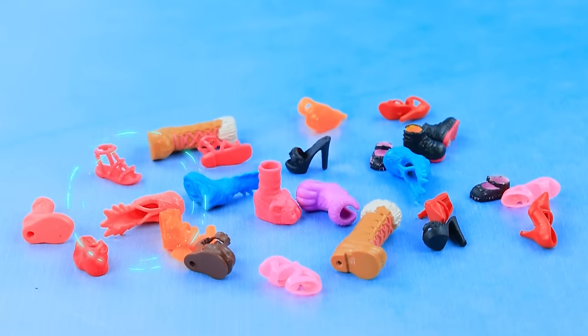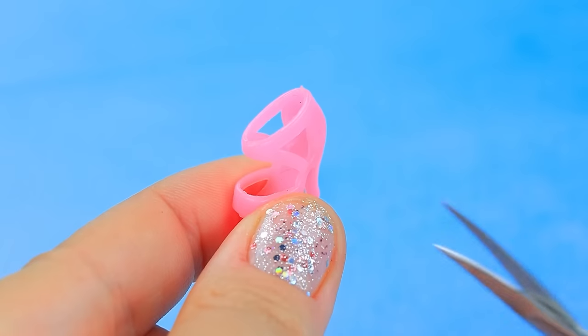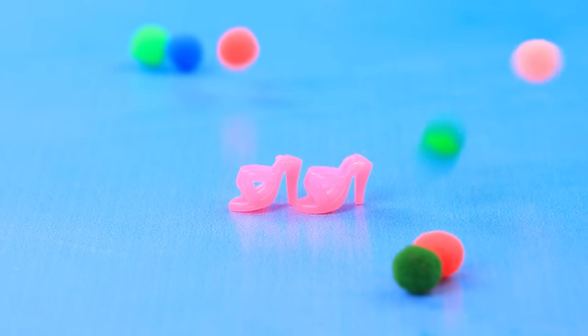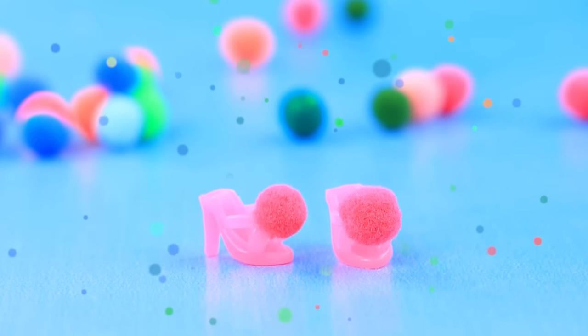There are so many different shoes to choose from. Remove the back part and add colorful pom-poms to create wonderful, decorative shoes.